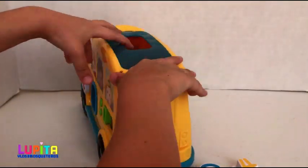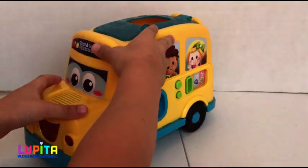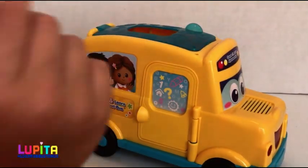Whoa, awesome. Look at the one, two, three, four, five children.